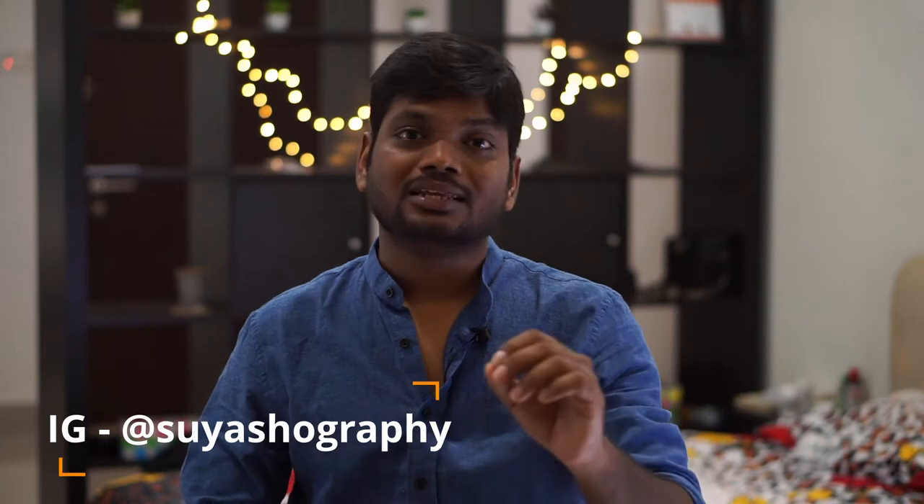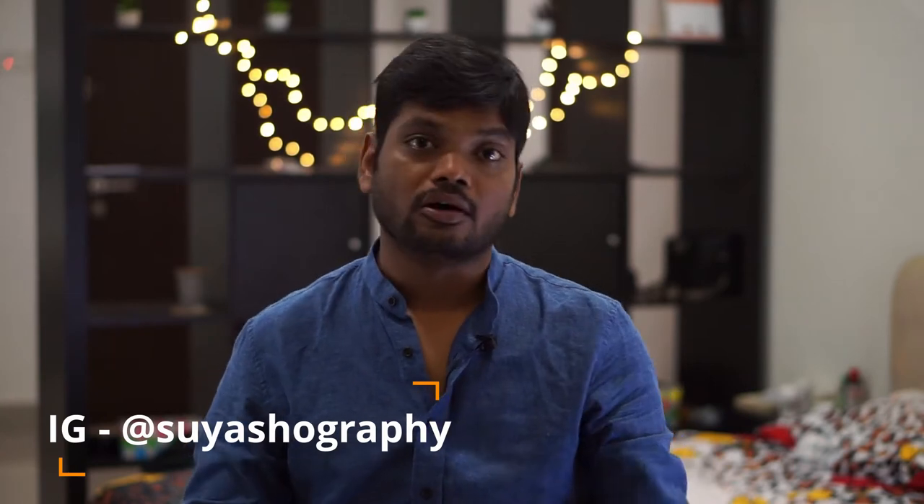Hey guys, what's up! I'm Sureshman and this is 35mm.app. We are running a photography contest about flowers, and I thought why not go out and shoot some photographs of flowers. Here is my experience.